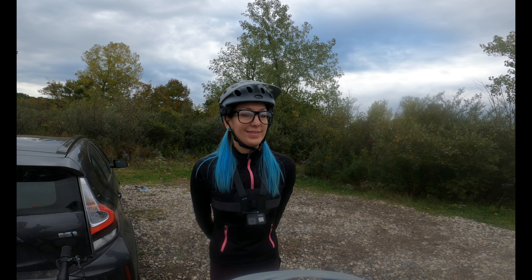You guys saw Dirty Reviews? Yeah, I'm like those people look familiar, but I'm sure I haven't met them before. That's us, yeah. Hi. Where is it?